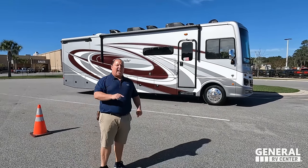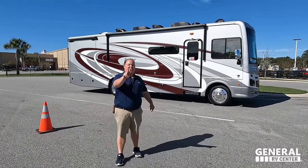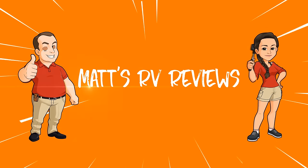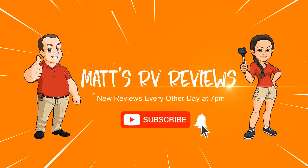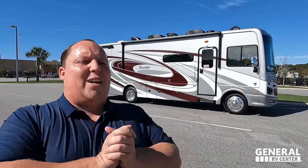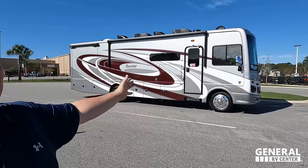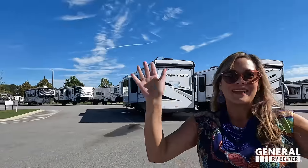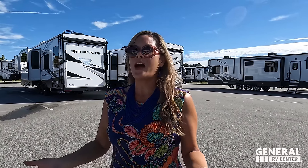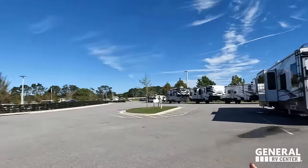We are going to be taking a look at the outside features first, and the inside features, then we're going to give you three things we love about the Bounder and three things we dislike about it. Welcome back — it is a beautiful day here in sunny Ocala, Florida. We're looking at what might be the best and shortest luxury Class A gas motorhome in the entire market. Saying hi to Andrea — always good to be back here in Ocala with lots of inventory. Let's get started.